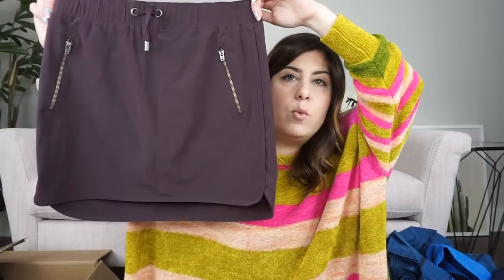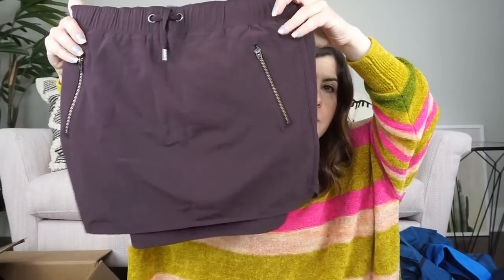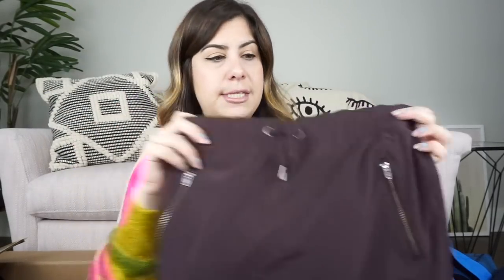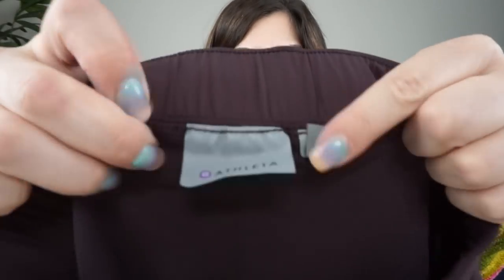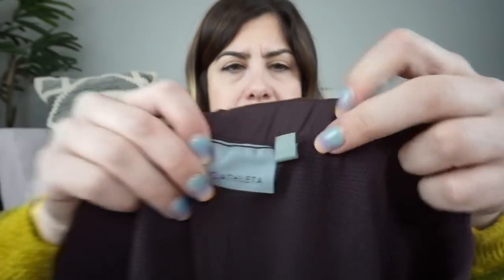Next thing we have feels like a little workout skirt. It's a moisture-wicking material. I really like the zips and it's a great plum color. This is an Athleta skirt — we've got the little Athleta tag. It is a size extra small, and it also has the built-in shorts lining, so that's great. Maybe $35 on this one. I think that's a great find, especially for spring and summer when people are playing tennis and things like that.